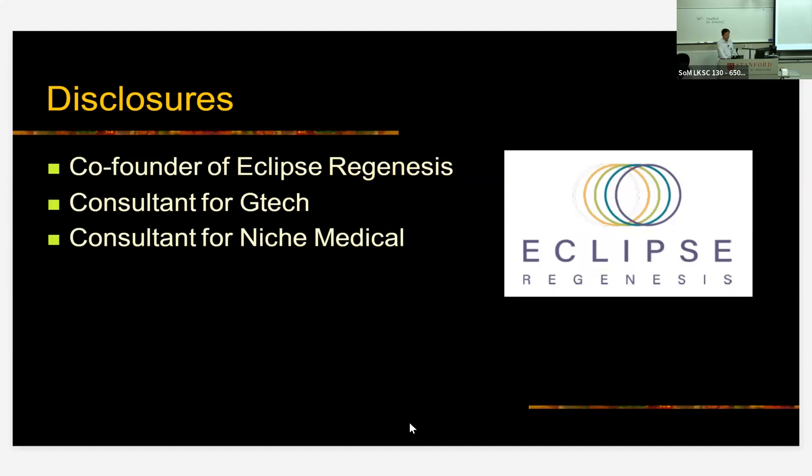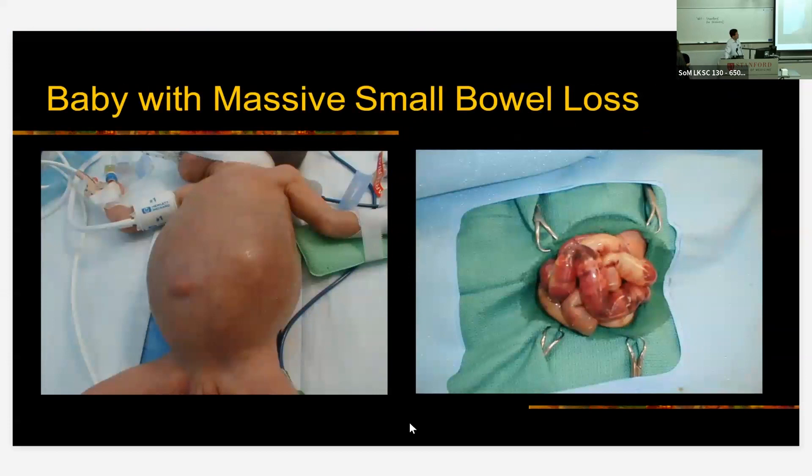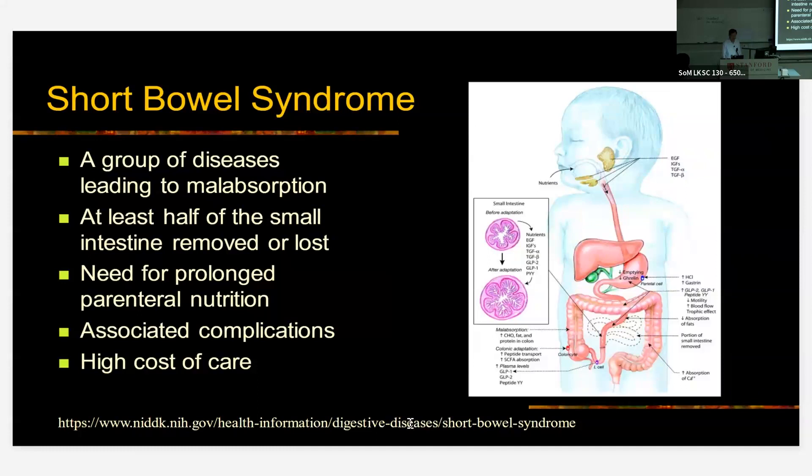Here's a scenario that's not uncommon on the pediatric surgery service. This is a premature baby who developed abdominal distension after getting feeds, and was diagnosed with necrotizing enterocolitis. At exploration, lots of the intestine is found to be affected by this process, and this baby ends up losing the majority of the intestine and not having enough to absorb nutrients. This is one of the pathways for patients to have short bowel syndrome — really a group of diseases that can all lead to this final common pathway of not having enough intestine for absorption.